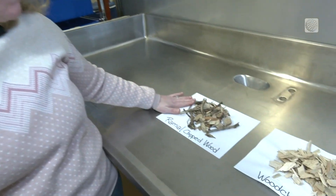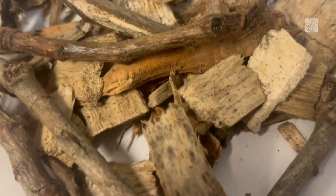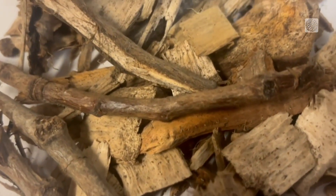So here we have the rameal chipped wood. Branches and debris from young trees with leaves are rich in protein and sugar.